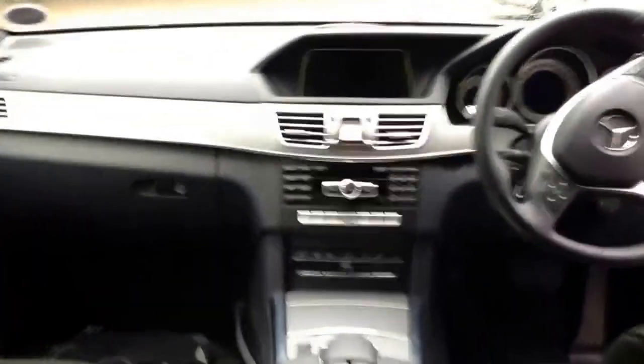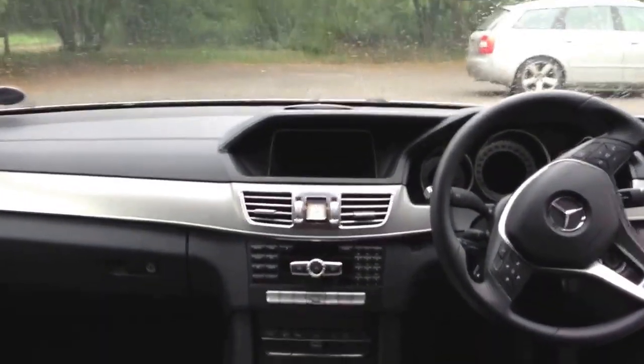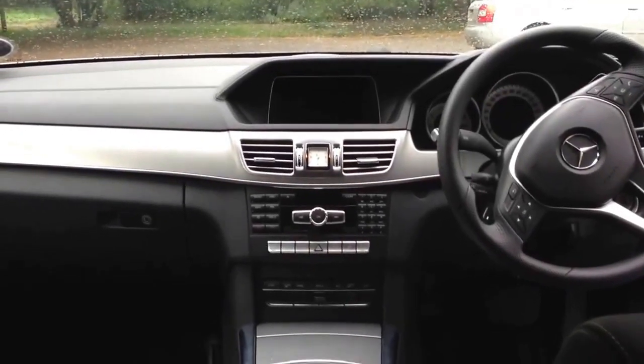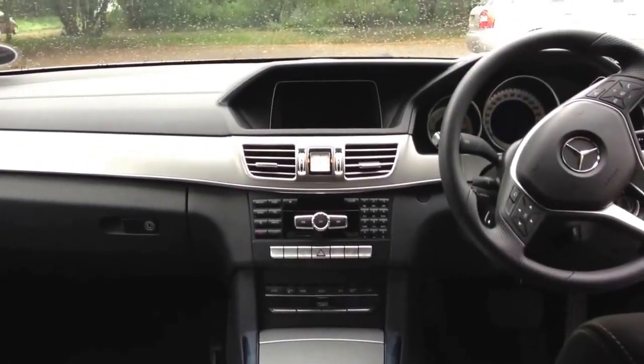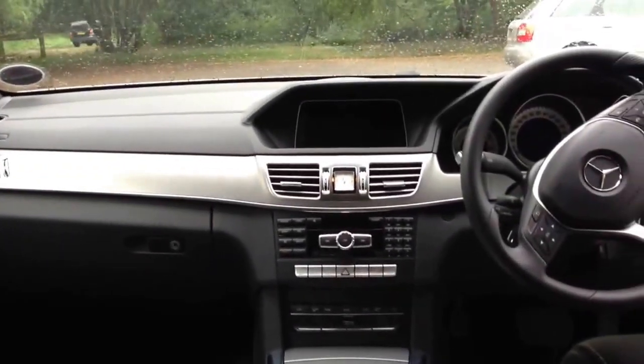Let me show you the back seat. Nice looking car, but I wasn't blown away by it. The driving experience — I did feel somewhat like a taxi driver in the E-Class.